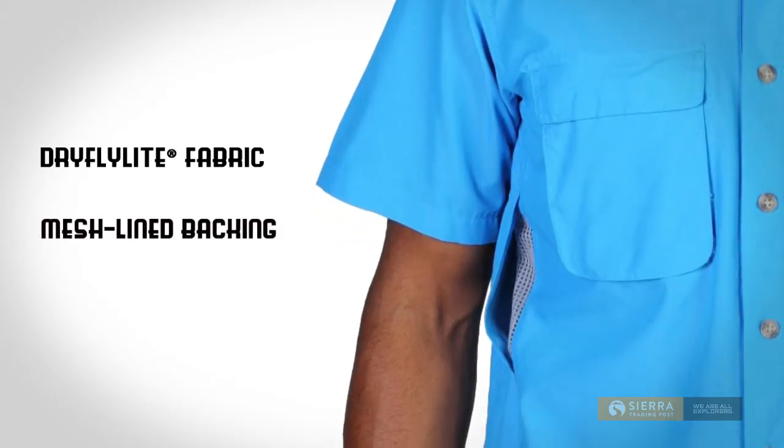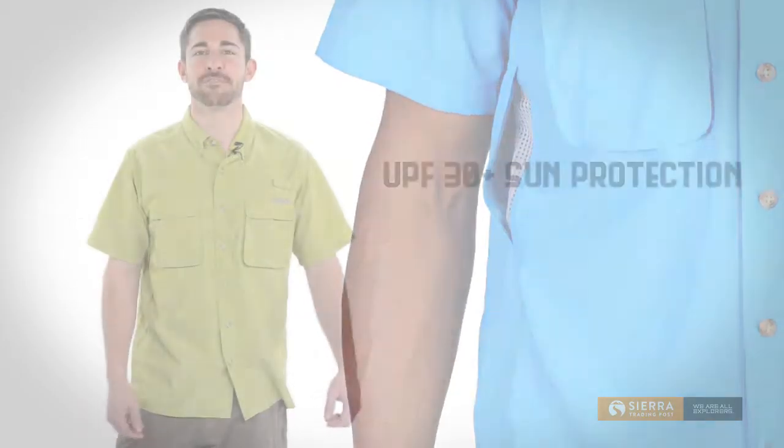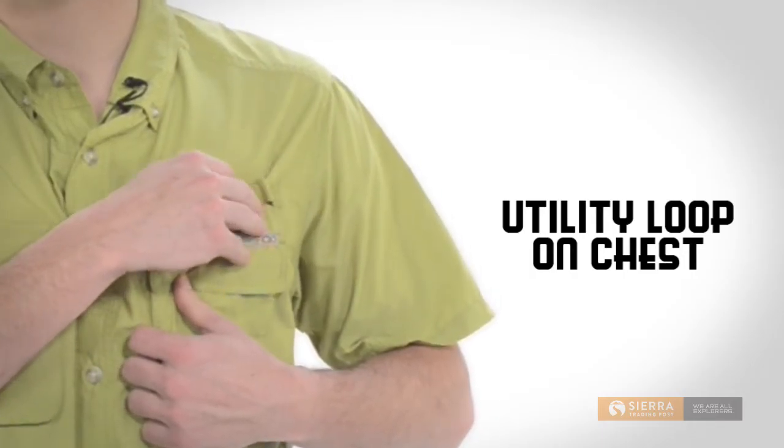A shoulder to shoulder mesh back lining and hidden side vents allow for cooling and airflow, and UPF 30 sun protection keeps harmful rays at bay. The utility loop on the chest makes it easy for small items to tag along.